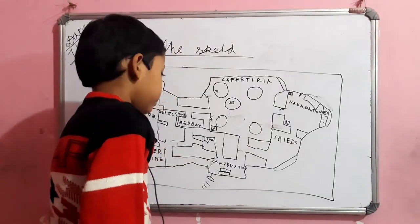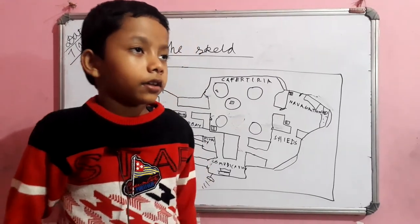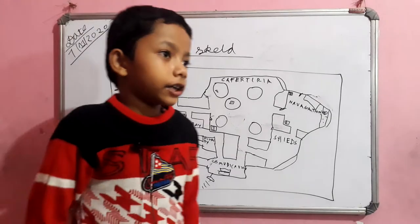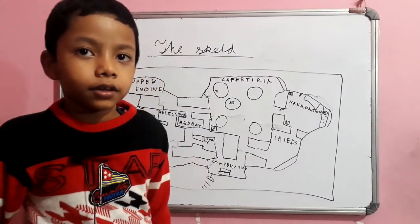Now, the lights flash when the light is fixed. In which room? It's Shields.